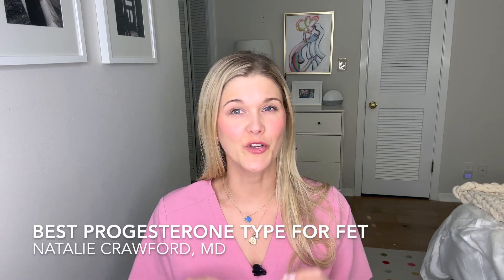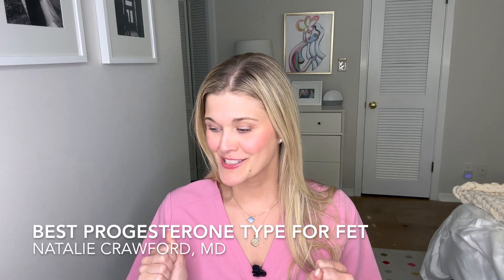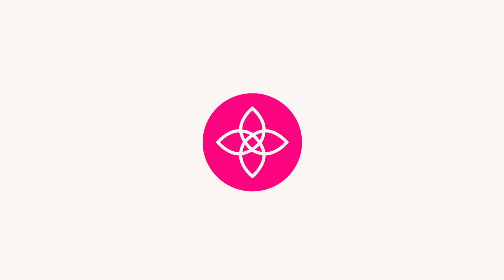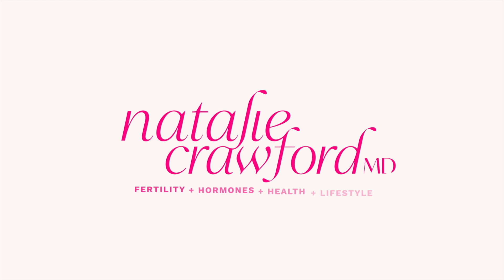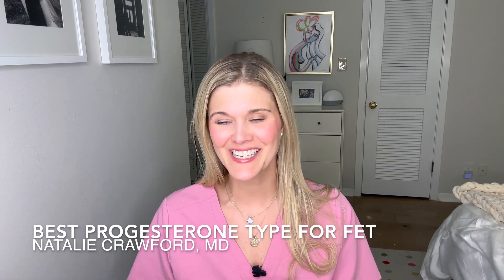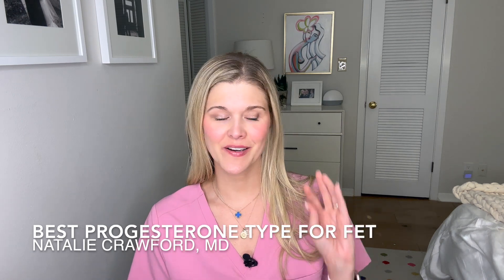What type of progesterone should you use for your frozen embryo transfer? Do you have to use that intramuscular progesterone? Hi friends, I'm Dr. Natalie Crawford. I'm a board-certified OB-GYN and fertility doctor, and today I want to talk about embryo transfers, the different types, and the type of progesterone that you need to use.